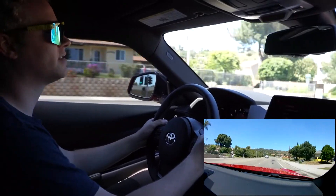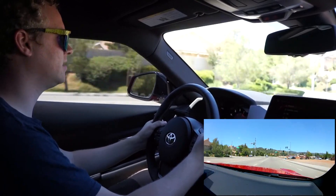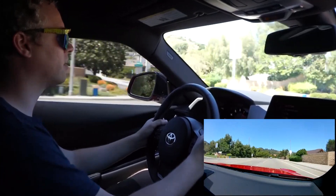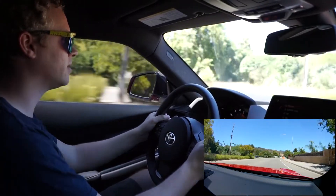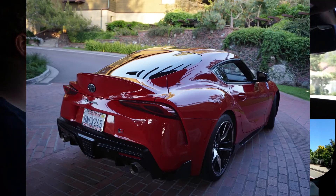It's very quiet and isolated in here — I'm talking loudly but I don't have to. Definitely well insulated. Feels like a proper grand touring car, which is what this car is designed for: touring around, enjoying yourself in comfort with pretty good sportiness and pretty good power. Overall the car looks pretty good.